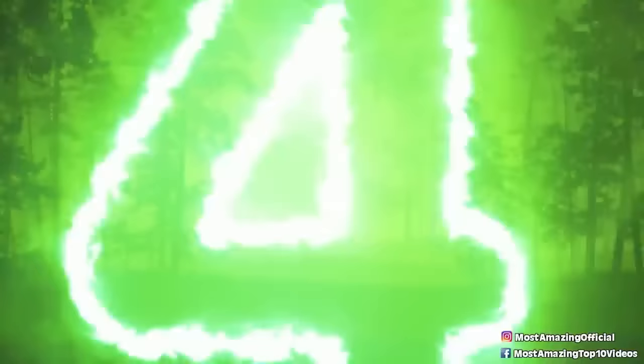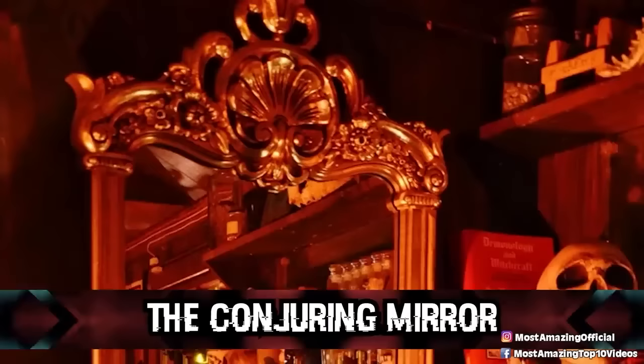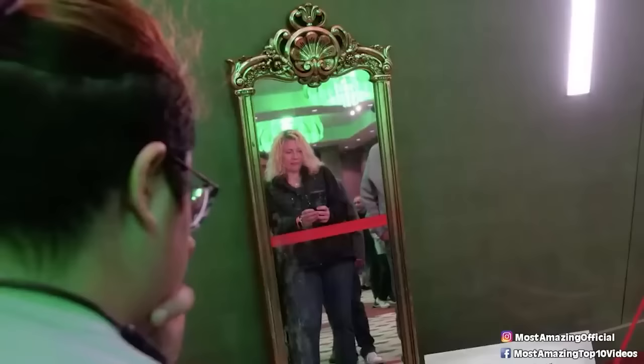Coming in at number four: the conjuring mirror. Despite what the name suggests, it has nothing to do with the Conjuring movies. This haunted mirror gets its name from the fact that it was allegedly used to summon or conjure spirits. Once in the possession of a man named Steven Zellner, legend has it that Steven practiced a kind of witchcraft known as catoptromancy in order to see into the future and seek revenge on his enemies.